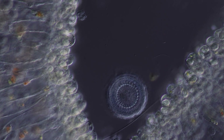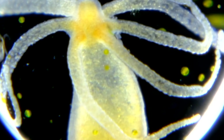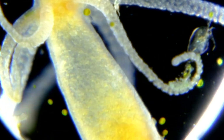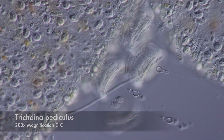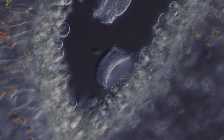Surprisingly, this ciliate is not recognized as prey by hydra and doesn't trigger the nettle cells at all. Trichodina lives peacefully on hydra, doing little to no harm to its host. It simply feeds on expended nettle cells, leftover food particles, or bacteria growing on hydra or even suspended in the surrounding water.